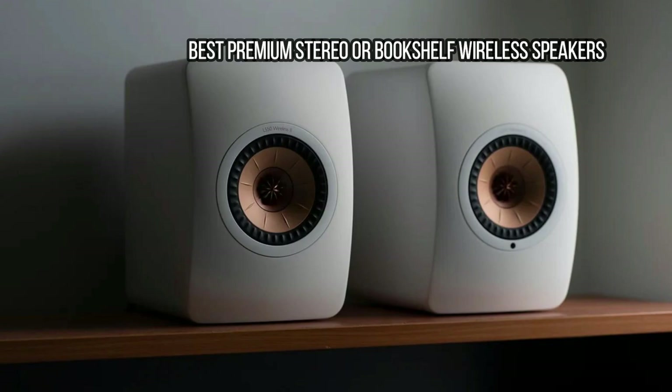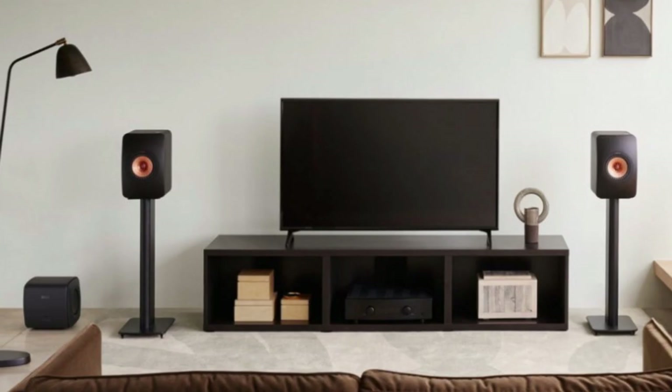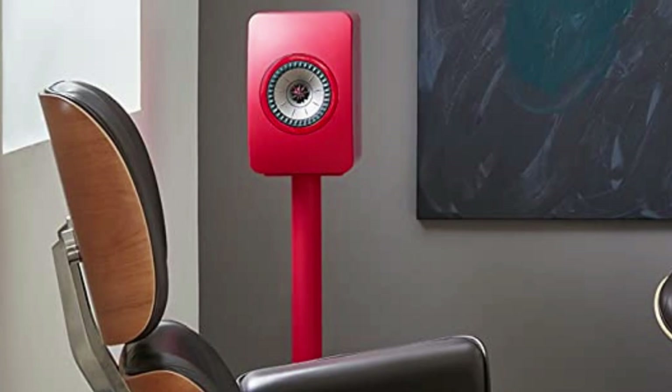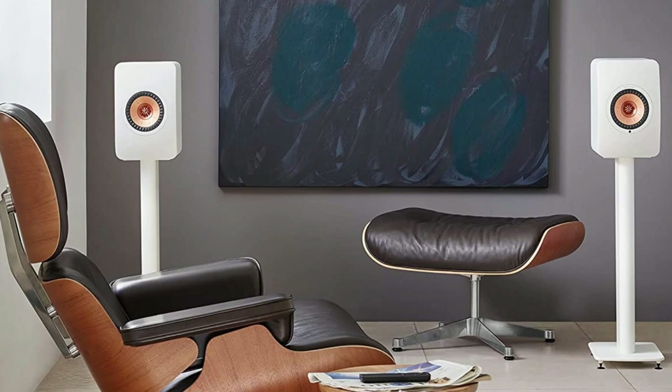At number 10: KEF LS50 Wireless 2 — Best Premium Stereo or Bookshelf Wireless Speakers. Available in a range of chic colors, the LS50 Wireless 2 builds upon the success of the LS50 Wireless, which impressed with its detailed sound and connectivity options. What we've got is the best stereo speakers you can buy today at this price.